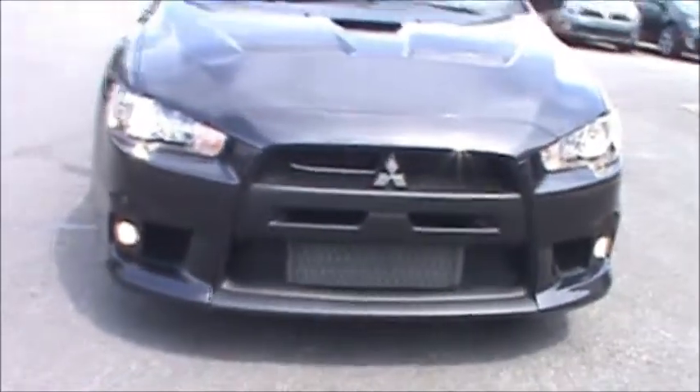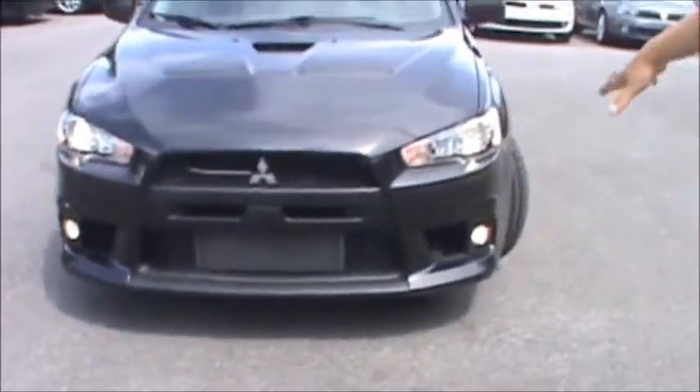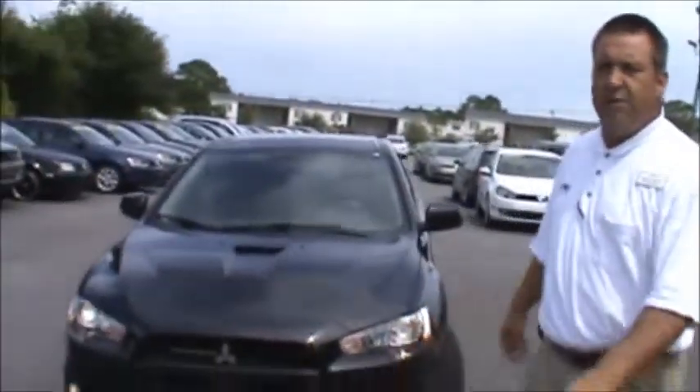Then on the front right here, you have the high intensity headlamps and the fog lights. You can see up under the fog — it gets real foggy down here in Florida around the marshes and the swamps going across the bridge.